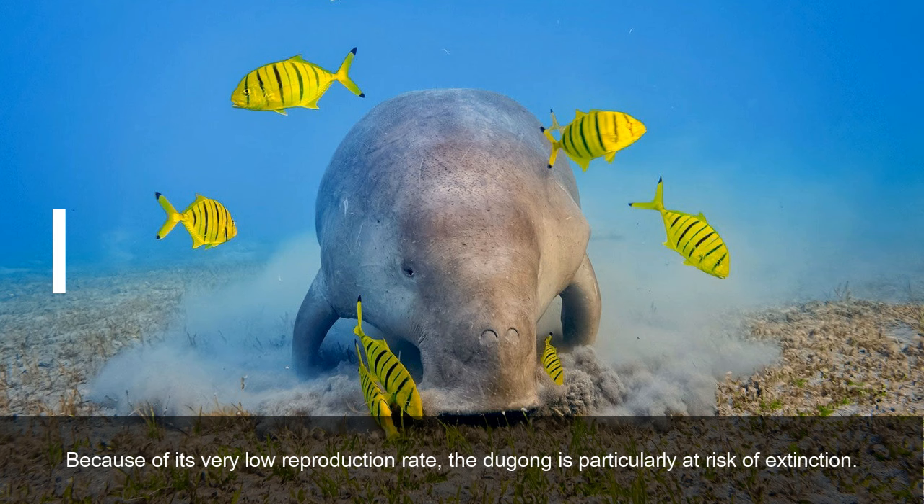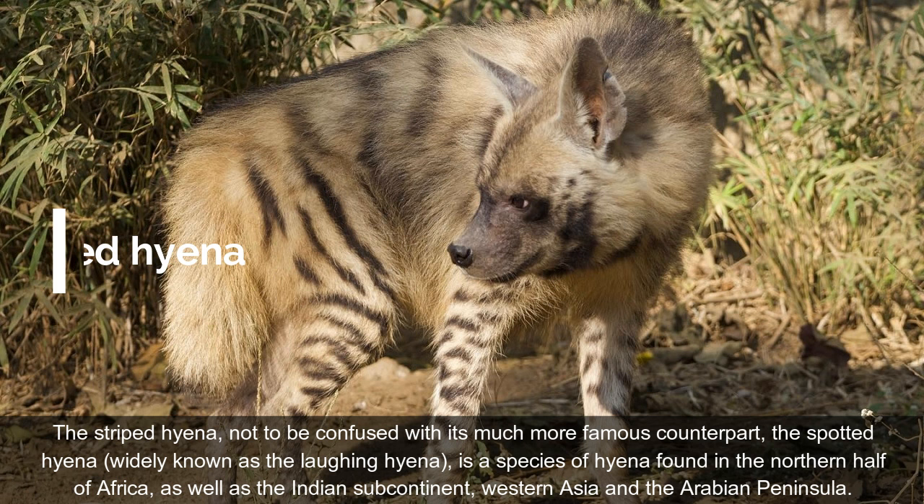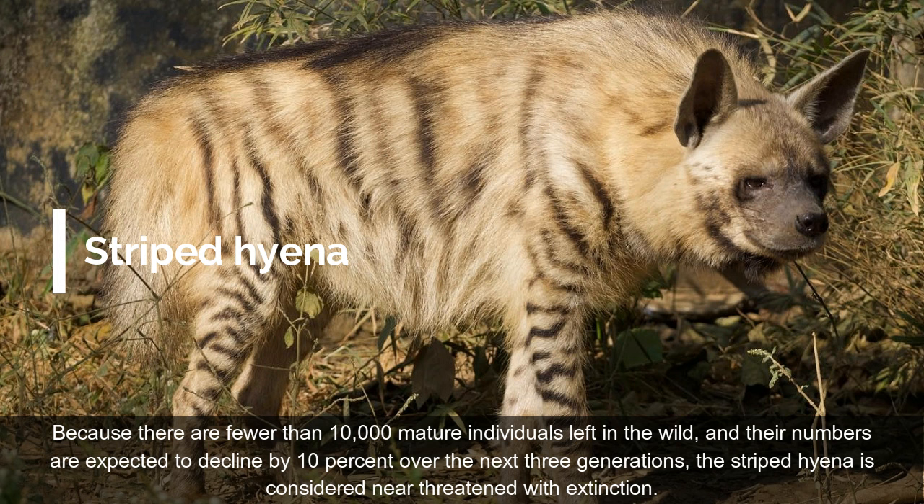On place 7: Striped Hyena. The Striped Hyena, not to be confused with its much more famous counterpart, the Spotted Hyena — widely known as the Laughing Hyena — is a species of hyena found in the northern half of Africa, as well as the Indian subcontinent, Western Asia, and the Arabian Peninsula. Because there are fewer than 10,000 mature individuals left in the wild, and their numbers are expected to decline by 10% over the next three generations, the Striped Hyena is considered near-threatened with extinction.